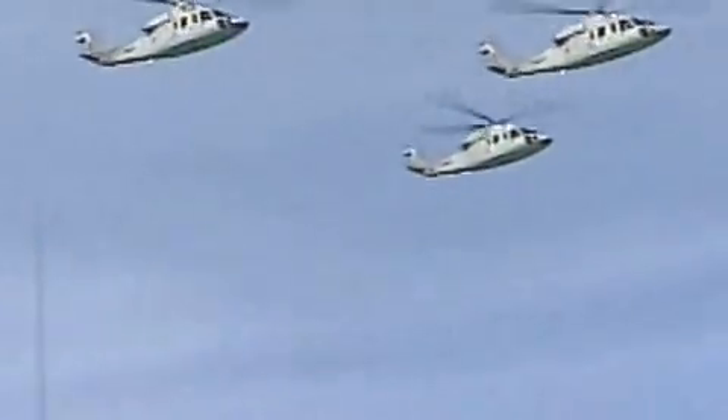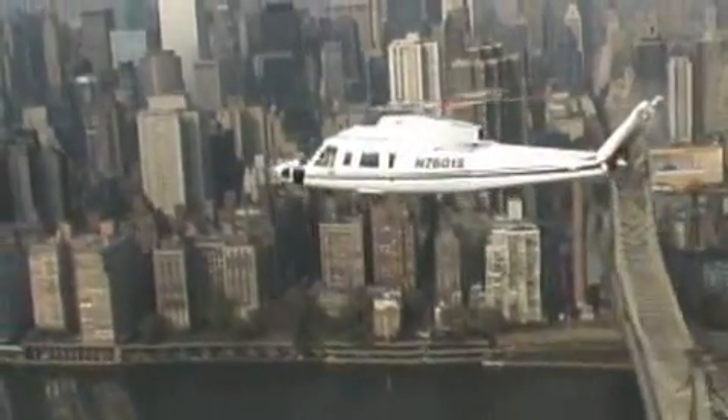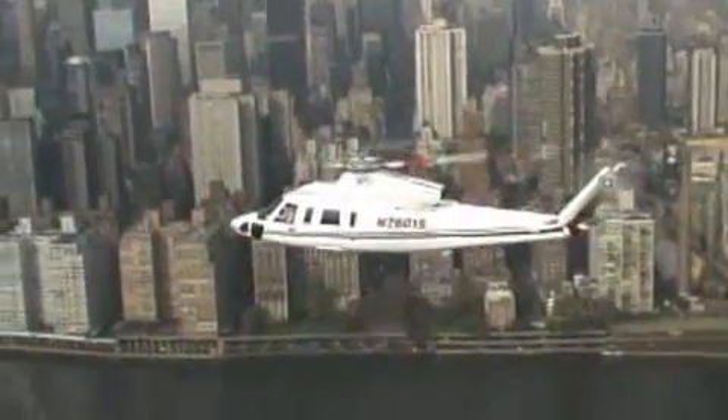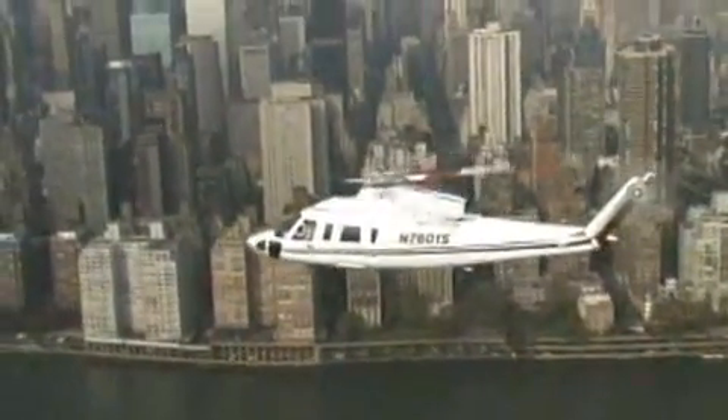I think what happens in our industry, Randy, is that the overcapacitization threat is really what sometimes limits us — the fact that these markets are cyclic. I think we're all deciding now that in the short to midterm, this is still a growth business.